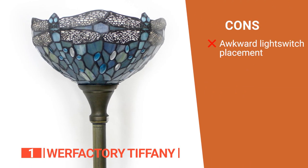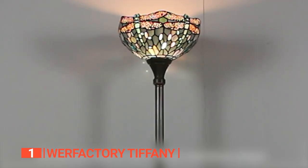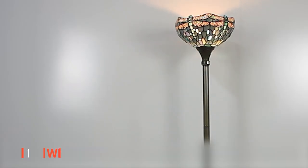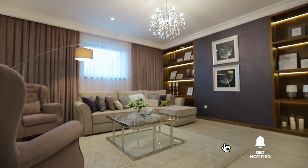However, its light switch is located on the lamp wire, which can be confusing or inconvenient for those who expect it to be somewhere on top of the lamp. The Wurr Factory Tiffany is a stylish and decorative yet practical floor lamp that provides a soft glow and a remarkable touch to any artsy living room decor. That's all for now! Thanks for watching! If we helped you out in any way, please hit the like and subscribe button!